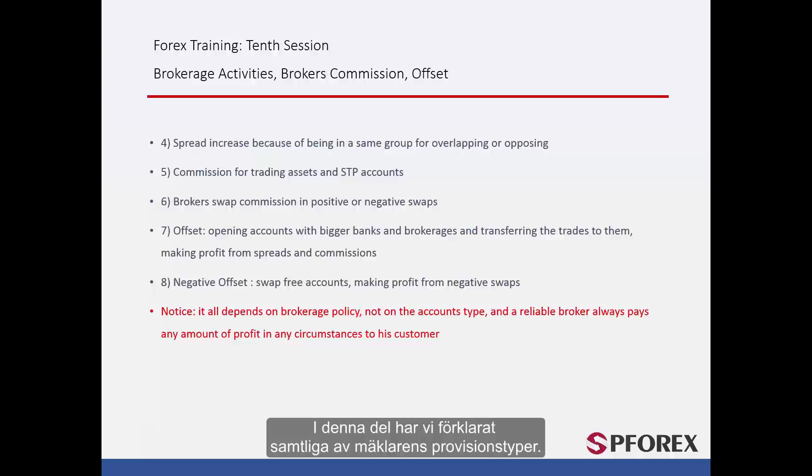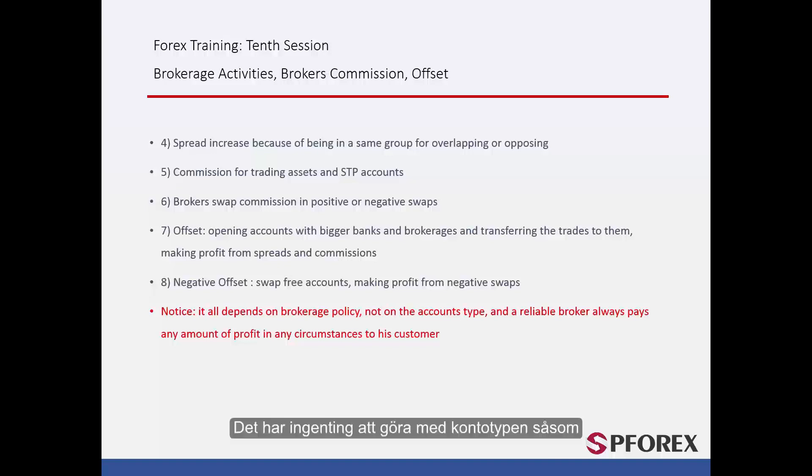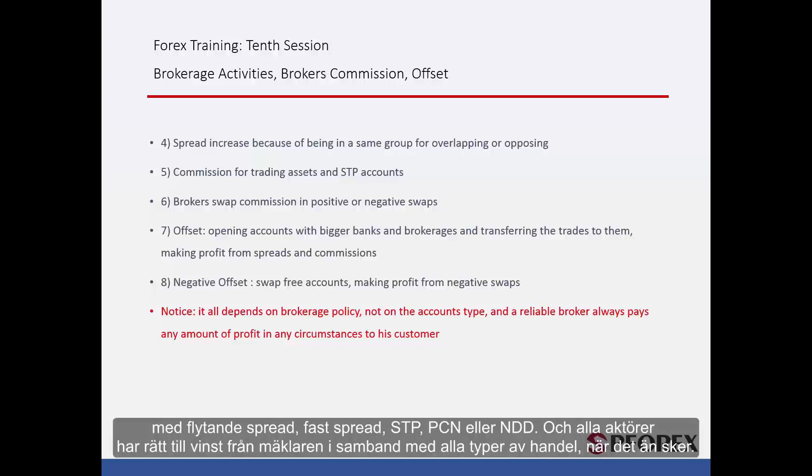In this session we have explained all different types of broker commissions. All the information above is related to the internal policy of brokerage. It has nothing to do with account type — such as floating spread, fixed spread, STP, PCN, or NDD — and all brokers are obliged to pay any profit by any party in any trade at any time.